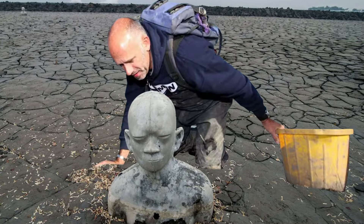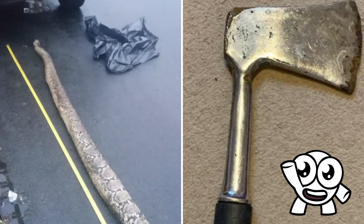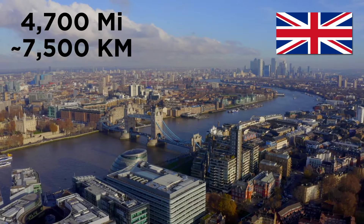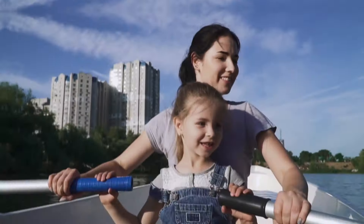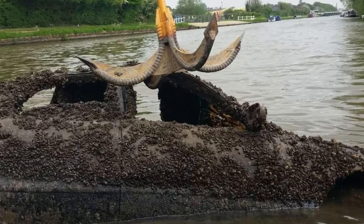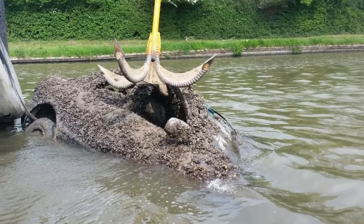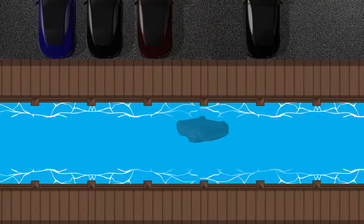Around the world, drained canals and dried bodies of water have unearthed some even more amazing finds. Across the UK, there are 4,700 miles of navigable canals. Cars are a surprisingly common thing to be found sunken in canals — three cars were pulled out of Gloucester and Sharpness Canal in 2016 alone, completely rusted over and dumped there years if not decades ago. You'd have to be seriously bad at parking to end up reversing into a canal.